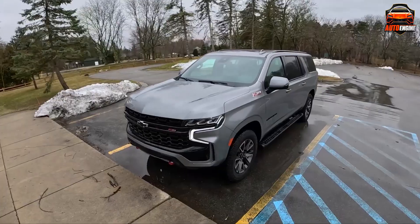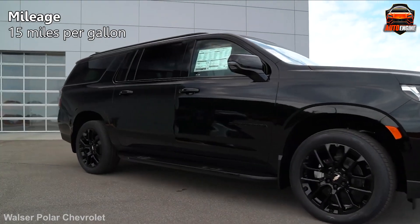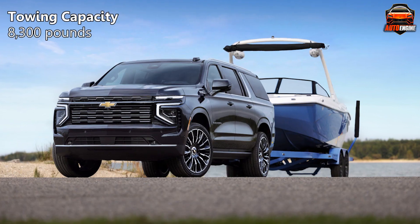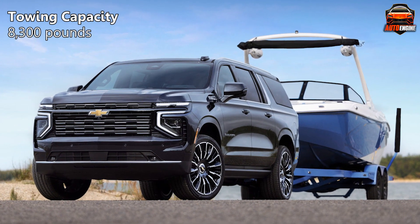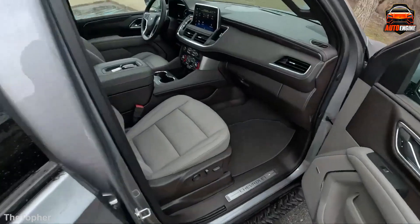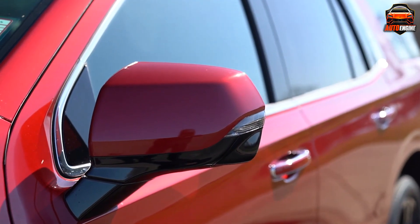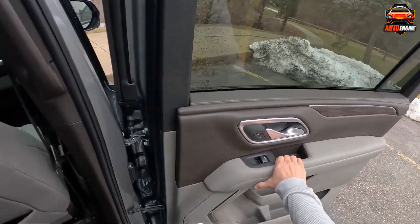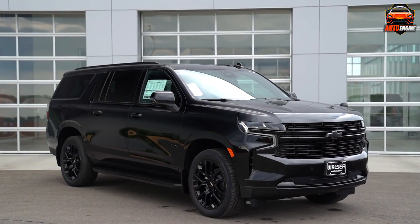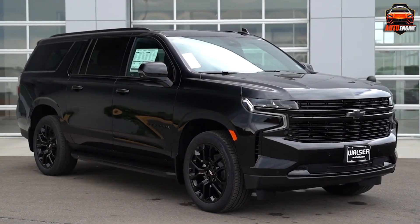Don't let the spaciousness fool you, though. The Suburban handles surprisingly well for its size, and its fuel economy of 15 miles per gallon in the city is commendable for a vehicle of this caliber. This rear-wheel-drive beast can tow up to 8,300 pounds when equipped with the optional max-trailering package, making it the perfect companion for your cross-country trailer trip. The Suburban also caters to passenger comfort with luxurious amenities like two 12.6-inch screens mounted behind the front seats, keeping everyone entertained on long journeys, and plenty of available charging ports to keep every device juiced up.